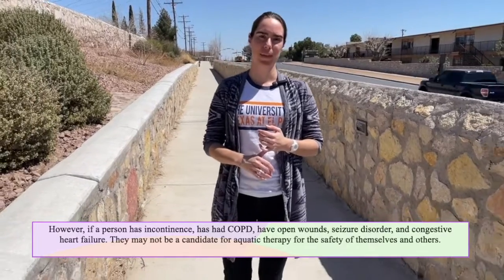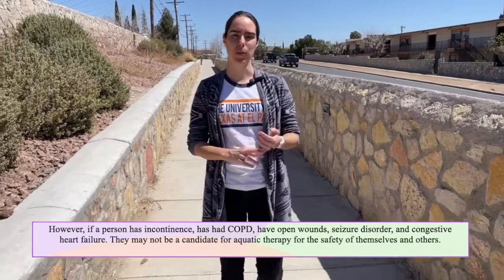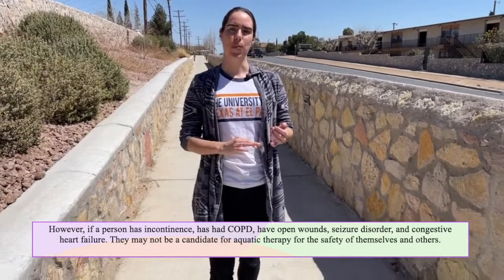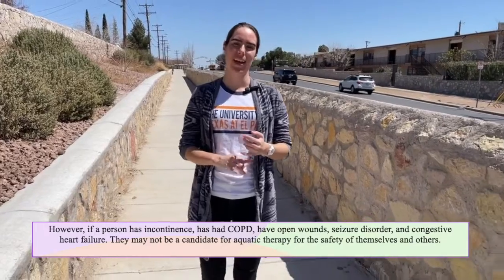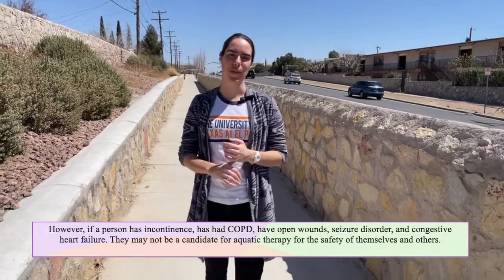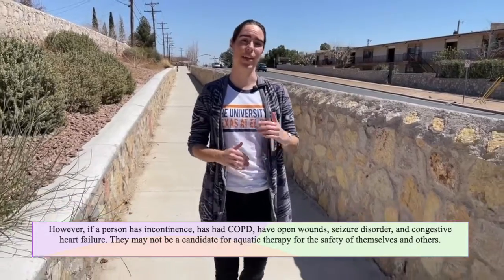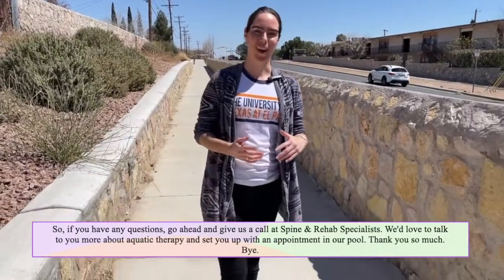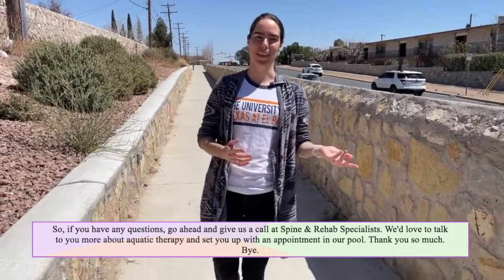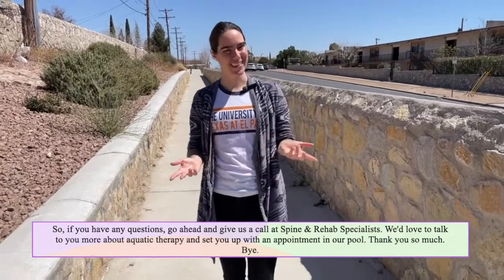However, if a person has incontinence, COPD, open wounds, seizure disorder, or congestive heart failure, they may not be a candidate for aquatic therapy for the safety of themselves and others. So if you have any questions, go ahead and give us a call at Spine and Rehab Specialist. We'd love to talk to you more about aquatic therapy and set you up with an appointment in our pool. Thank you so much!